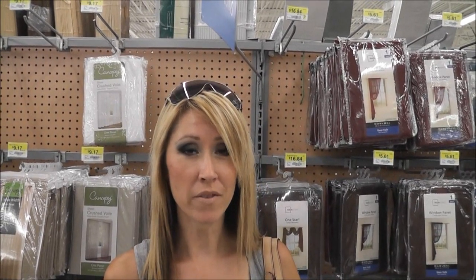Hey guys, welcome to today's video. Today's gonna be all about Zoya nail polish. As you guys know, Zoya is my all-time favorite nail polish brand. Hey guys, today we are at Walmart and I want to share a very affordable...